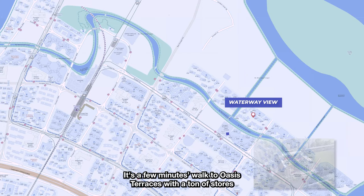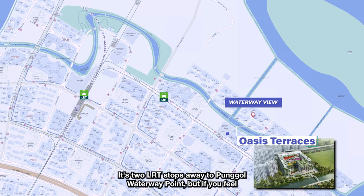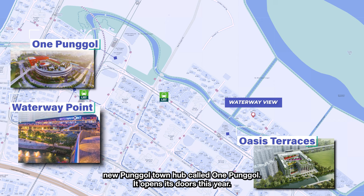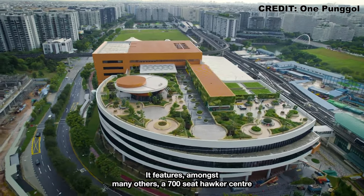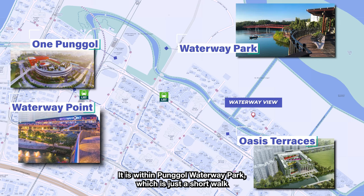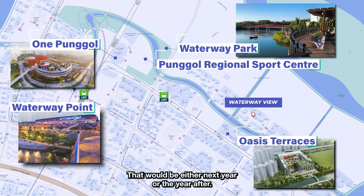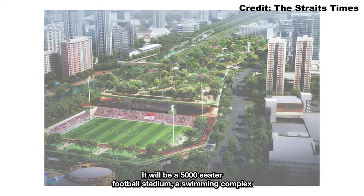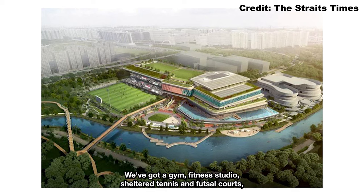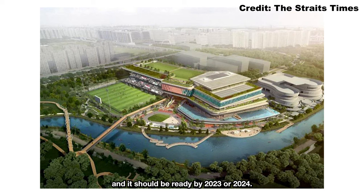Let's explore the rest of the location. It's a few minutes walk to Oasis Terraces with a ton of stores including NTUC, Starbucks, McDonald's, and Kofu. It's two LRT stops away to Pongo Waterway Point, but even closer is the 45,000 square meter new Pongo townhub called One Pongo, which opens its doors this year and features a 700-seater hawker center with 34 stores and a five-story library. It is within Pongo Waterway Park, just a short walk or cycle away — only one LRT stop away. Next to One Pongo will be the Pongo Regional Sports Center, featuring a 5,000-seater football stadium, a swimming complex with five pools, indoor sports hall, team sports hall, gym, fitness studio, sheltered tennis and futsal courts, a water activity center and archery training sector. You have everything you need in a sports arena, and it should be ready by 2023 or 2024.